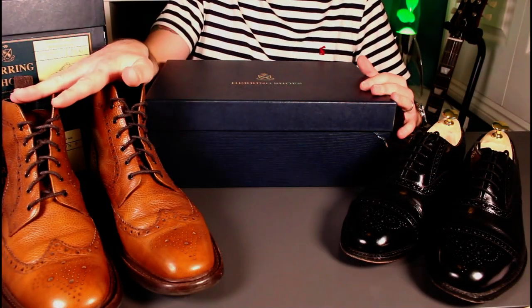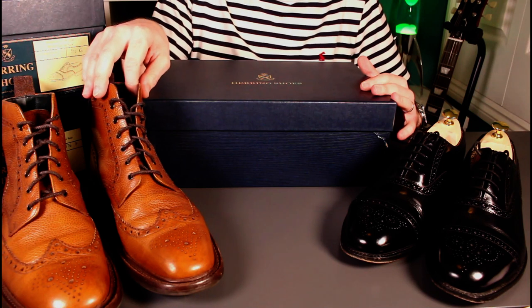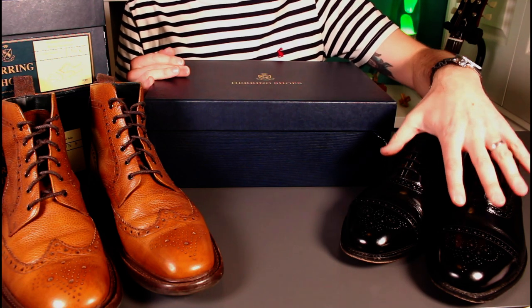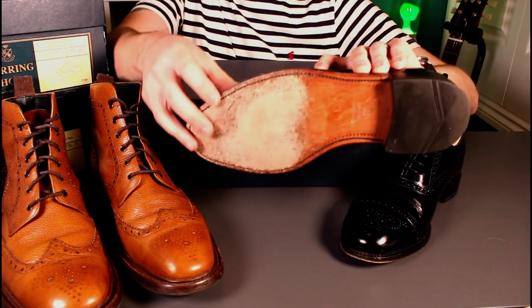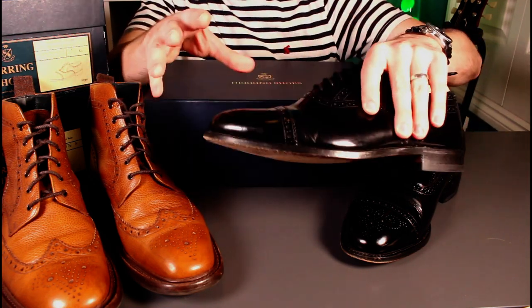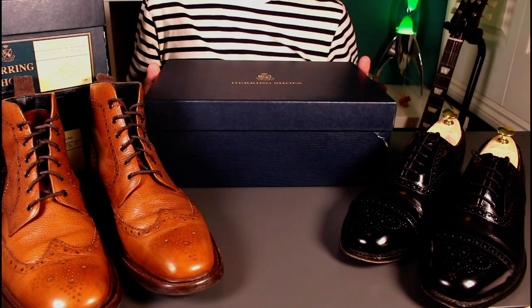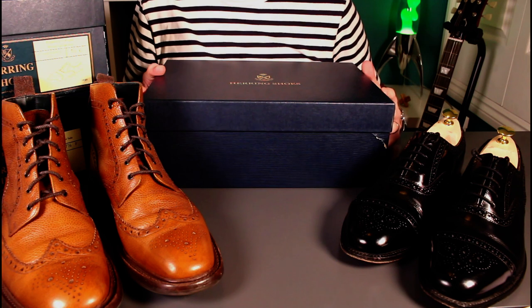These lovely embossed tan brogues — the Hawkshead — a fantastic boot reviewed a couple of years ago. These pretty formal semi-brogues, the Redding, I've not done a full review but featured it in a collection video. The sole is slightly more formal than my normal style, but predating my YouTube days. Great to have a local resource such as that.